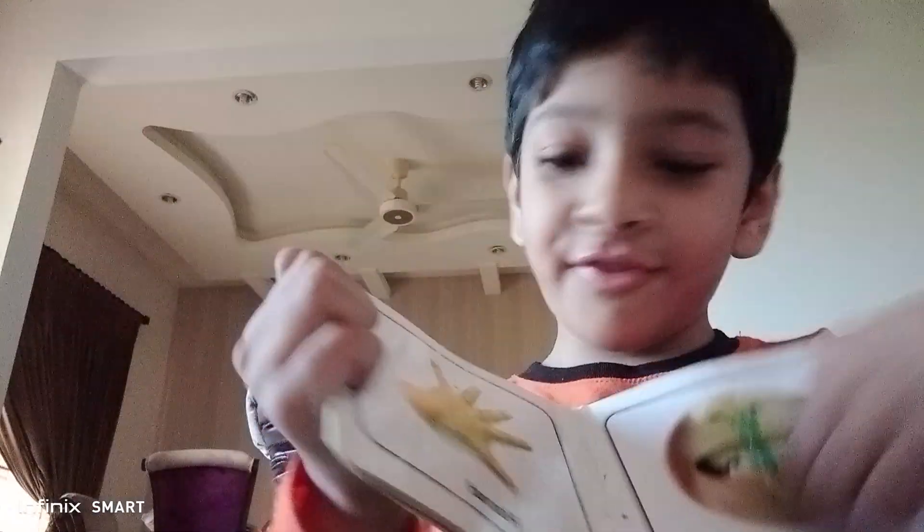This is mouth, maybe what is this? This is teeth, this is hand.